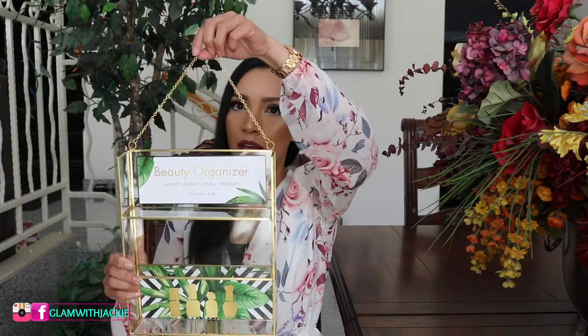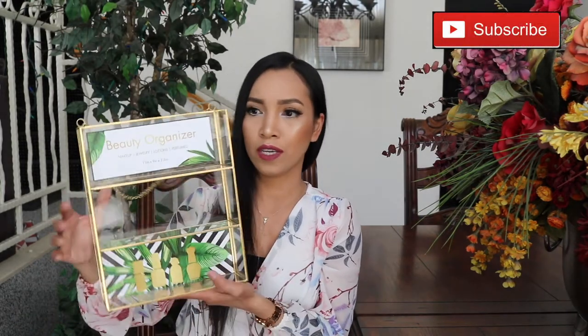This one is also from Home Goods. My plan is to hang it on the wall and then put little knick-knacks on it — cute display pieces, or maybe foundation. I'm still thinking about what to put here, but I really like this one, it's so cute. I got it for $15, it wasn't on sale, that's the regular price, but I thought it's really cute so I picked it.